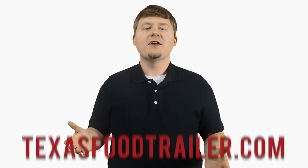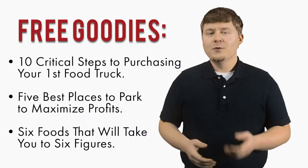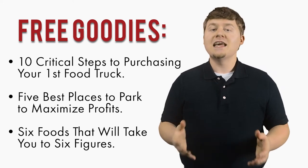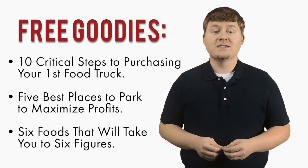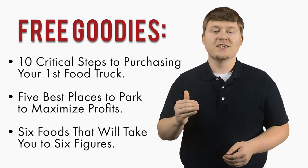Once again, I am Cliff Langston, and I hope you've enjoyed this video. If you are looking for more videos like this one to aid you as you look to purchase your next concession trailer, simply head over to TexasFoodTrailer.com and sign up for free. Once you sign up, you will be sent a free digital booklet titled 10 Critical Steps to Purchasing Your First Food Truck, 5 Best Places to Park to Maximize Profits, and 6 Foods That Will Take You to Six Figures, A Guide to Planning Your Food Truck Menu.